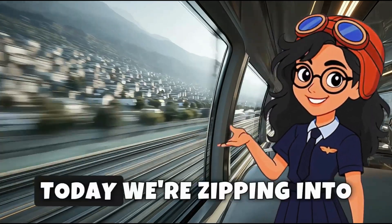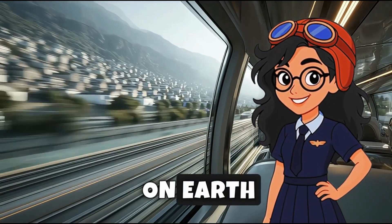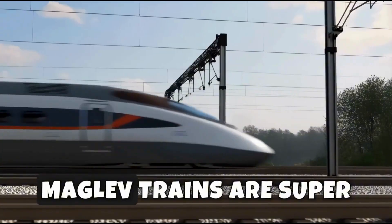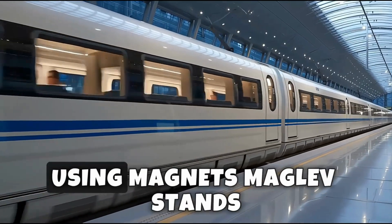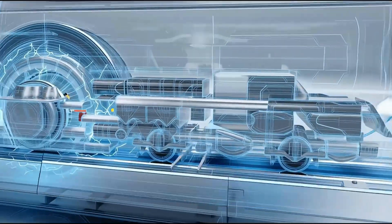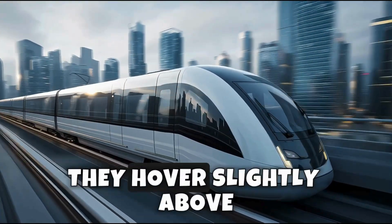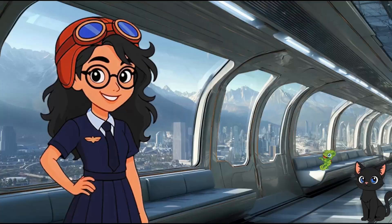All aboard, adventurers! Today we're zipping into the future with one of the fastest ways to travel on Earth, the maglev train. Maglev trains are super fast trains that float above the tracks using magnets. Maglev stands for magnetic levitation. These trains don't touch the rails — they hover slightly above and are pushed forward by powerful magnets.